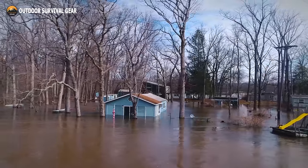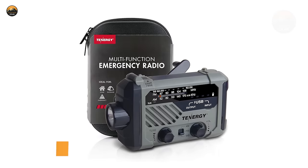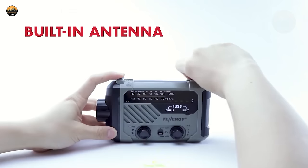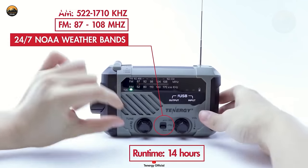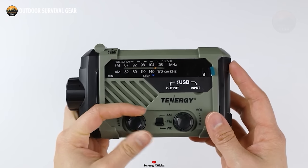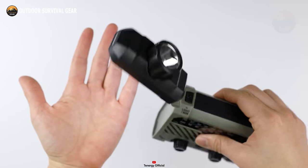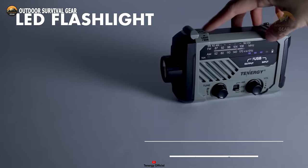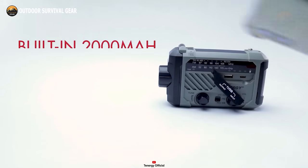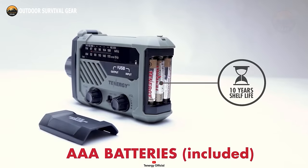During unexpected natural disasters, staying safe is paramount. That's where the Tenergy Multifunctional Emergency Radio comes in as an indispensable tool, specifically engineered to guide you through unforeseen emergencies, ensuring your safety and that of your loved ones. A standout feature of this emergency radio is its capability to receive weather alerts, serving as vital warnings for impending hazardous weather conditions such as hurricanes or tornadoes. Equipped with built-in LED flashlights and SOS sirens, its two LED flashlights can illuminate surroundings with up to 120 lumens. You can recharge the built-in 2000 mAh battery using the hand crank or solar panel, or power it with the included AAA batteries.